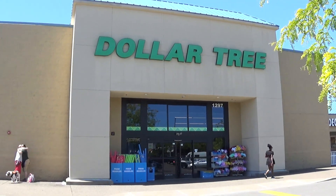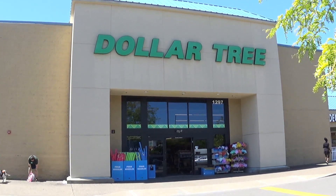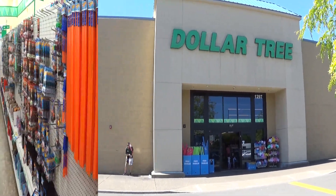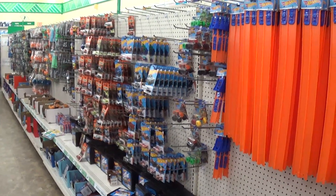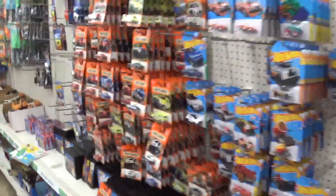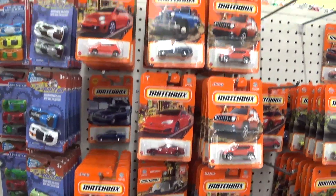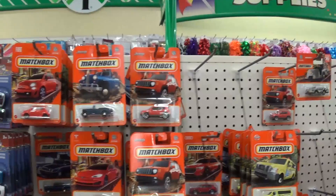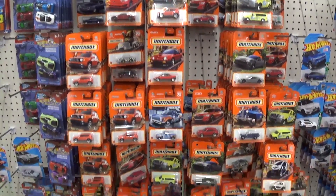I'm here at my local Dollar Tree in beautiful Beaverton, Oregon. We're gonna go inside and see what's hanging on the pegs. A lot of stuff I probably already have.